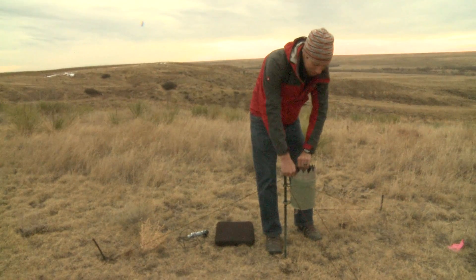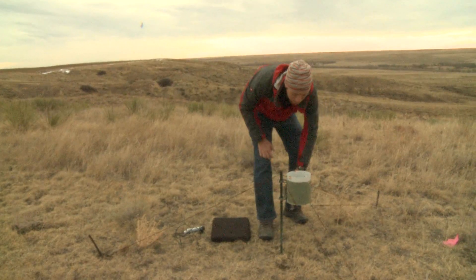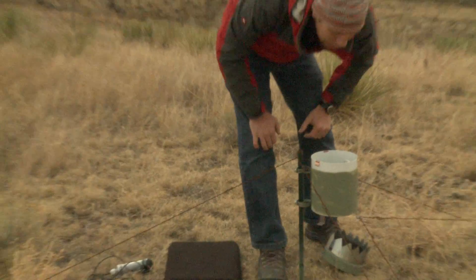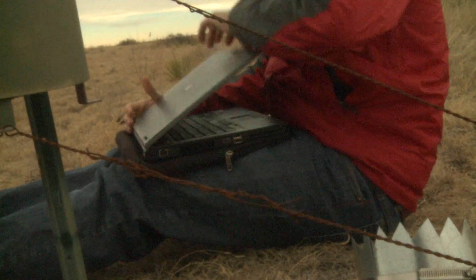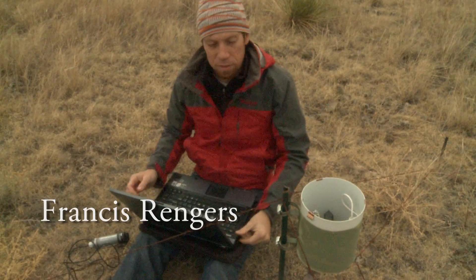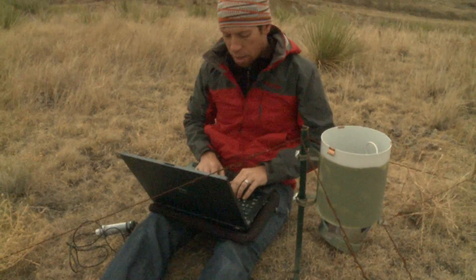It's a tipping bucket rain gauge, which doesn't sound very sexy or high-tech because it's fairly simple. But basically every time it rains, water fills up the bucket until it weighs a certain amount and then it tips, and then the other side fills up. There's a little magnetic sensor that records whether it's tipped or not.